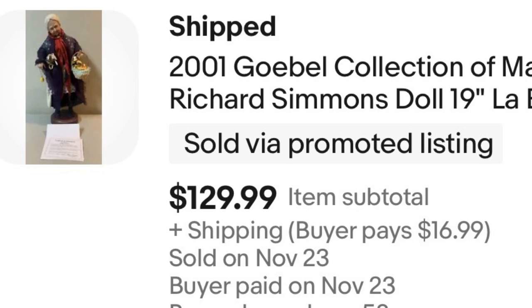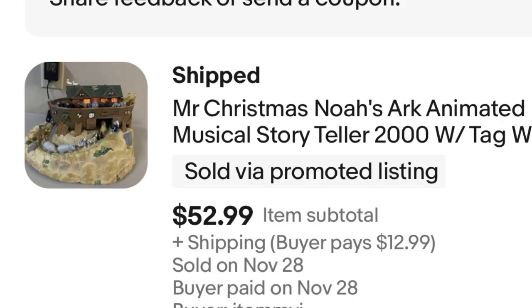Next, we have a Mr. Christmas brand Noah's Ark. Every time I've bought a Mr. Christmas anything, it sells super fast, and this Noah's Ark was no exception. It was really random because it plays Christmas music but it's Noah's Ark, which to me doesn't necessarily go hand-in-hand with Christmas. I paid $7 for this at Goodwill, and it sold for $52.99 very quickly — a nice profit for sure.